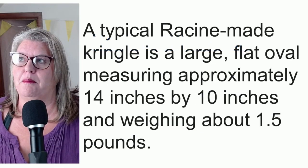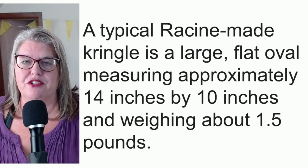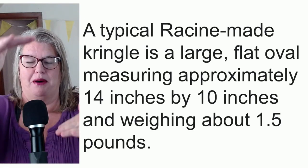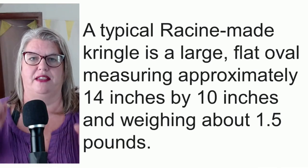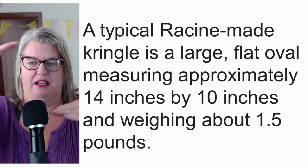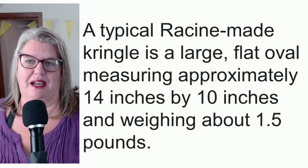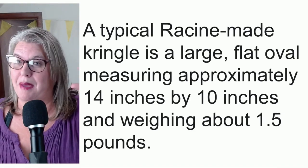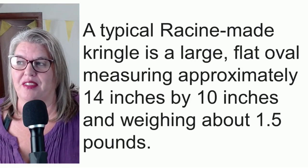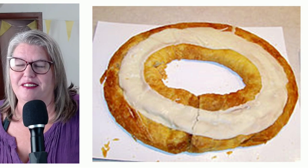A Racine Kringle is made as a large flat oval. It measures about 14 inches long by about 10 inches wide, and it weighs about one and a half pounds. And when I say 14 by 10, realize that it's also very flat — so it's 14 by 10 by about one inch, maybe, if you're lucky. That's really all it's intended to be. This is Kringle.